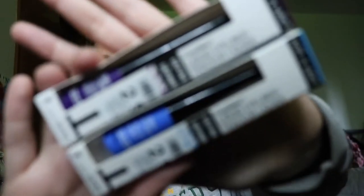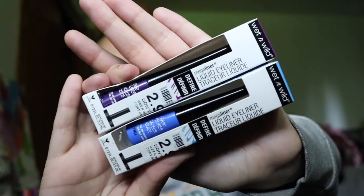Next I got two of these Wet and Wild liquid eyeliners — I got blue and purple, so a dark purple and a light blue. They also had a brown but brown really didn't appeal to me so I just got the fun colors. These were the only ones they had. They retailed for $2.99 and I got them for $1.20. The purple is in Electric Purple and the blue is in Voltage Blue.